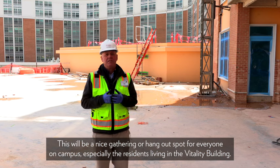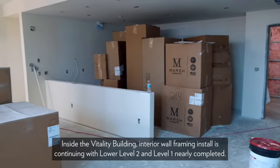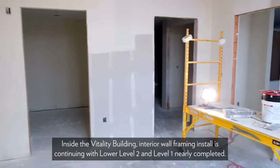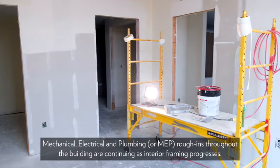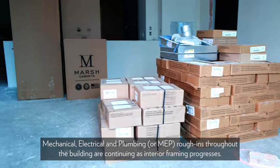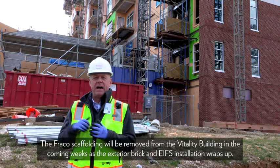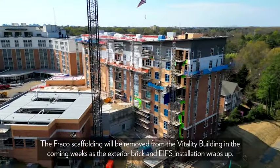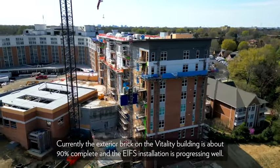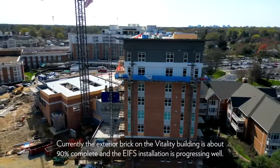Inside the vitality building, interior wall framing installs are continuing, with lower level 2 and level 1 nearly completed. Mechanical, electrical, and plumbing — or MEP — rough-ins throughout the building are continuing as the interior framing progresses. The Fraco scaffolding will be removed from the vitality building in the coming weeks as the exterior brick and the EFIS installation wraps up. Currently the exterior brick on the vitality building is about 90% complete and the EFIS installation is progressing well.